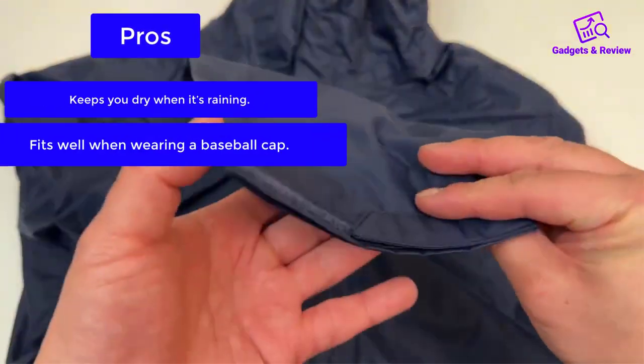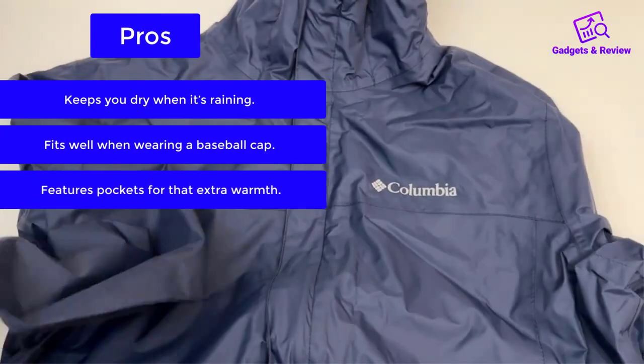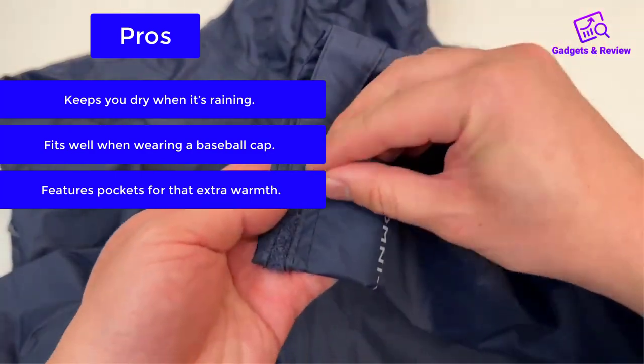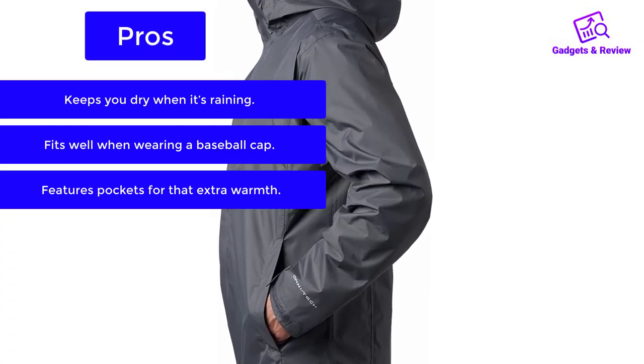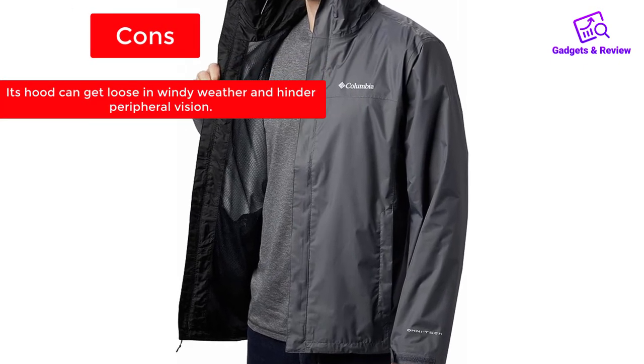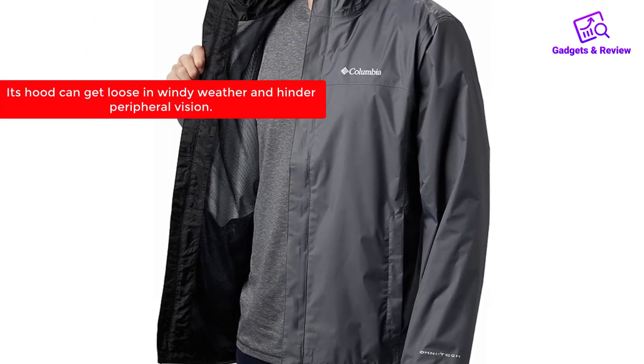Pros: Keeps you dry when it's raining. Fits well when wearing a baseball cap. Features pockets for that extra warmth. Cons: Its hood can get loose in windy weather and hinder peripheral vision.